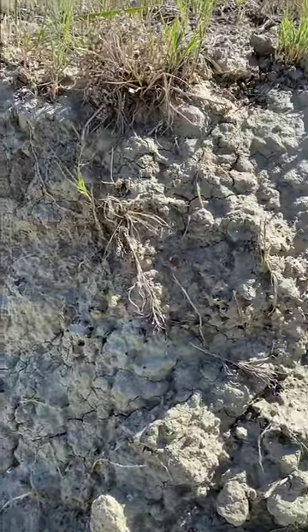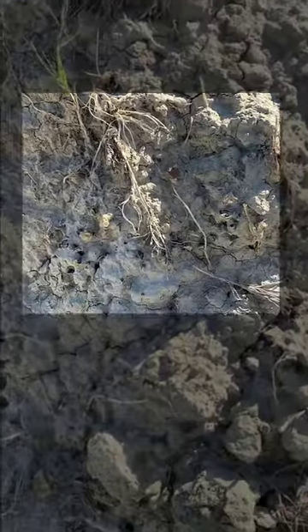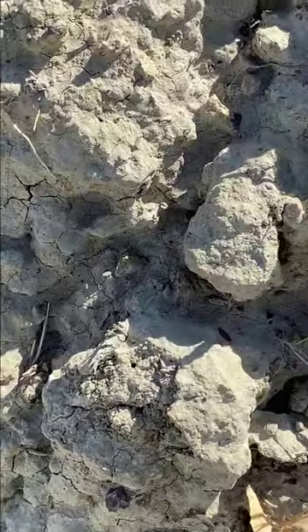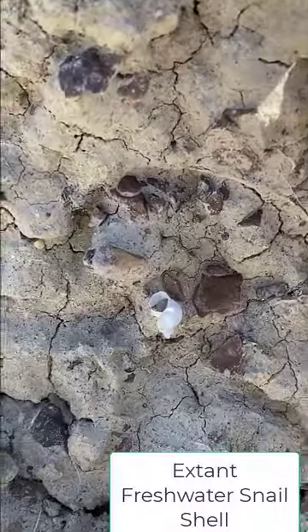This is the base of the stream. You can see the roots of the grass, and you can work your way down. You see all kinds of interesting chunks that distract you. Then, if you zoom in, you see that.